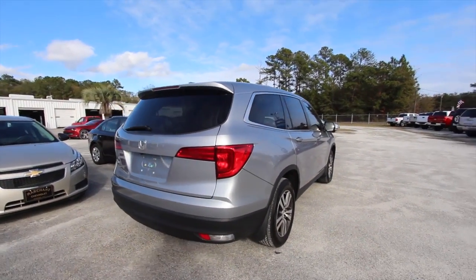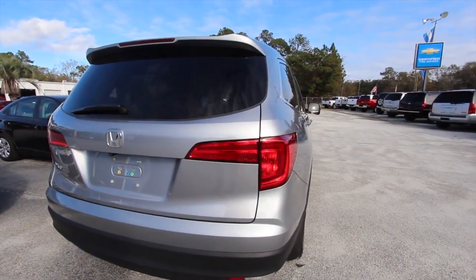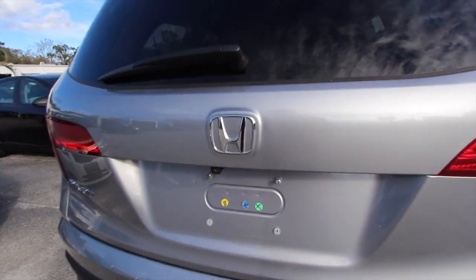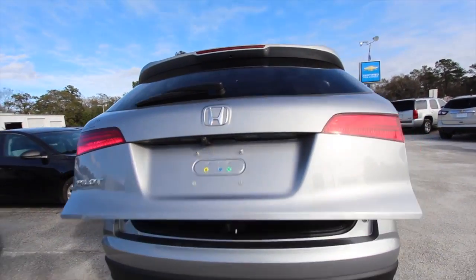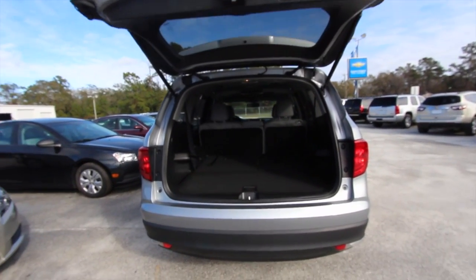The rear end looks just as good as the front end — nice and smooth, great body lines, no dents, dings, or scratches. There's a backup camera in the back, so now you've got a camera on the side and one in the back. It also has a power tailgate — you can hit the button on your key fob and it opens right up.